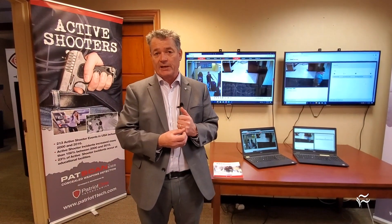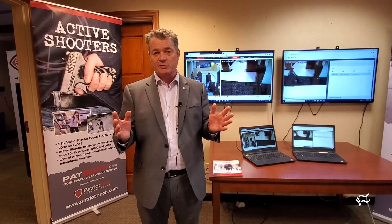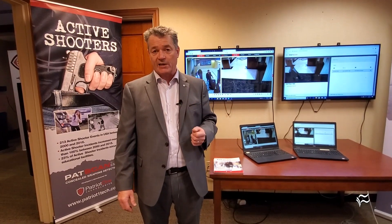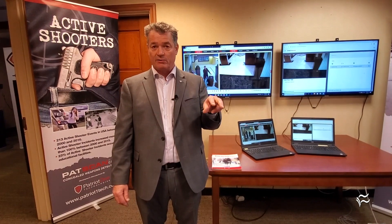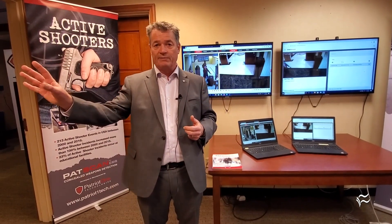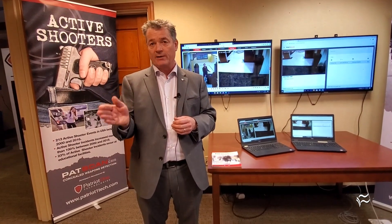Privacy is extremely important to us. We know that people in Western societies don't want to live in a mass surveillance state, so we don't gather any personal information. We don't store or transmit personal data, and we don't generate body images the way airport scanners do. People are of no interest to us unless they're carrying a threat — our sensors are looking for the presence of a weapon, not making determinations about whether someone is suspicious. We leave that to security. In that sense, we stay very clearly on the right side of the line when it comes to civil liberties and personal privacy.